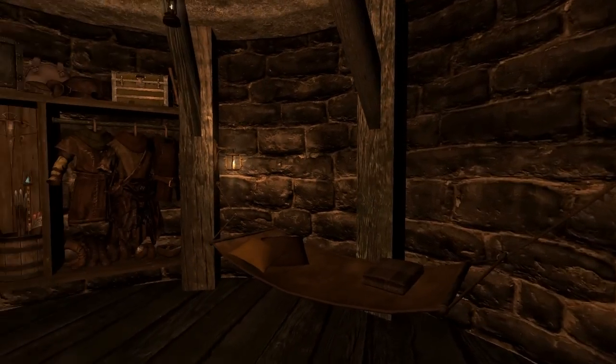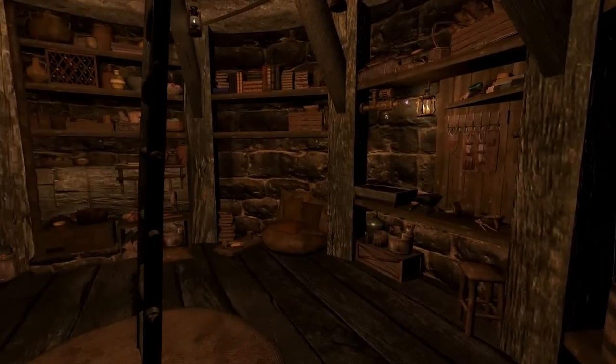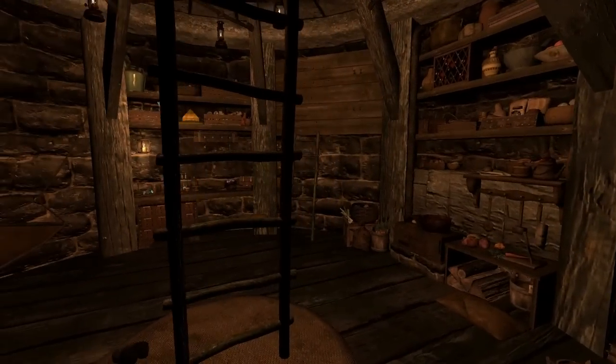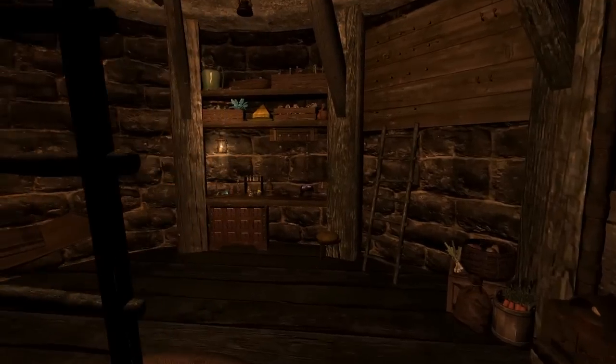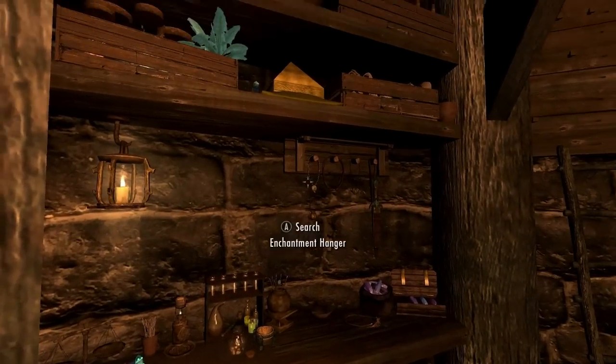This is pretty much it — it's just a single cell, or like a single room home. It pretty much has everything you really need. You've got a bunch of named storage, your enchanting lab, and your alchemy lab.